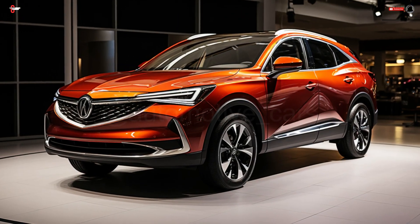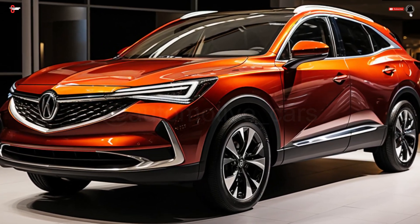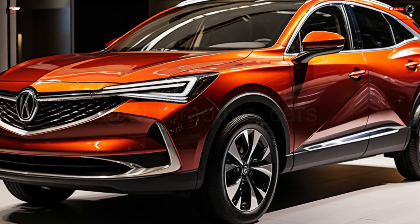Early spring is when the ZDX will begin showing up at American dealerships. We'll keep this site updated with the exact destination charge as soon as it becomes available.